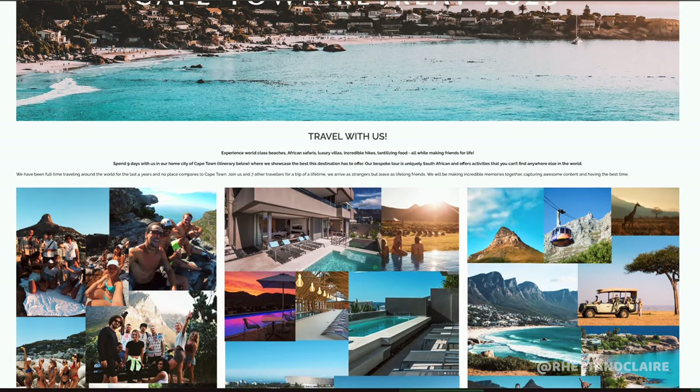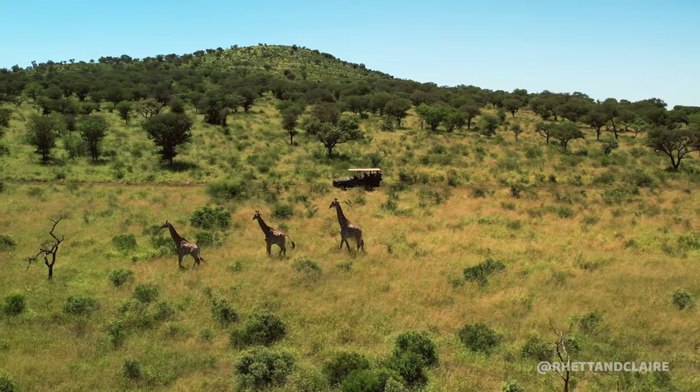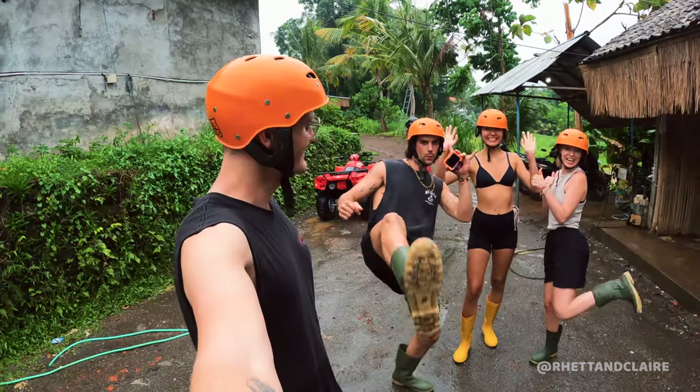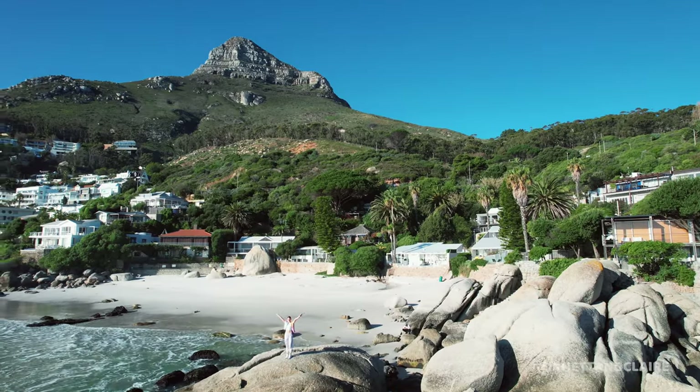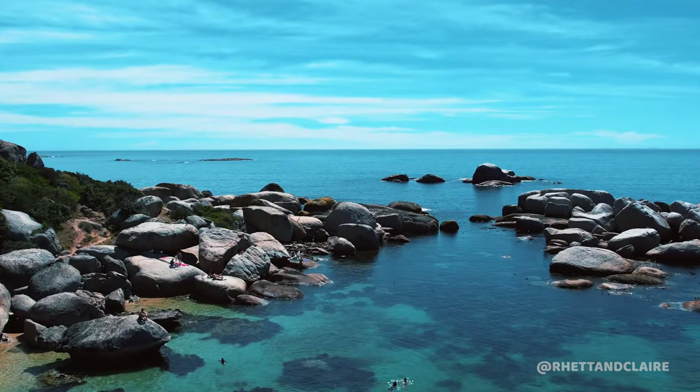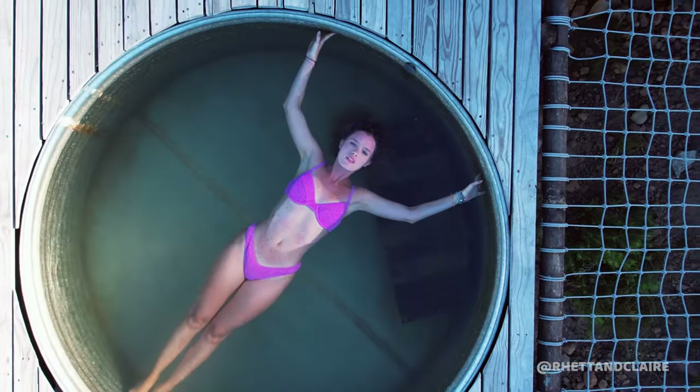Along with Trav, we'll be hosting a retreat in Cape Town. Head to our website and click on retreats if you're interested in travelling with us. We'll be doing safaris, hiking, wine tasting, Table Mountain, eating local foods, and making friends for life. We'll take care of everything — you just have to get yourself here and have the best nine days of your life.